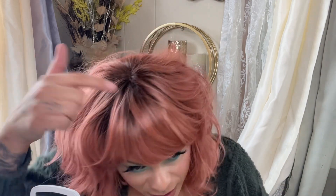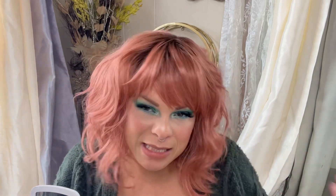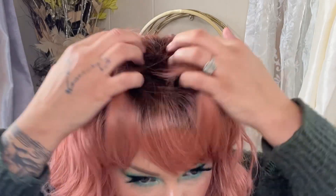The Muse line is sort of their fashion wig line — they have these fun colors. This is the color Dusty Rose. As you can see, it is a dusty rose color. It is pink, but it does have a rooted sort of number six, number eight — it's a warm brown tone root. You can see the rooting in there. It's so, so gorgeous.